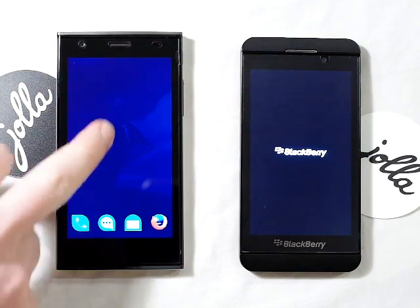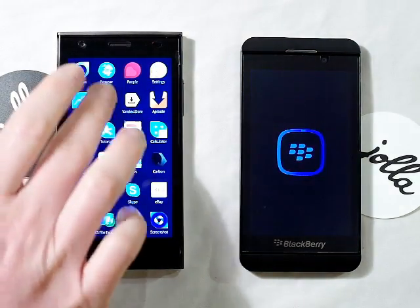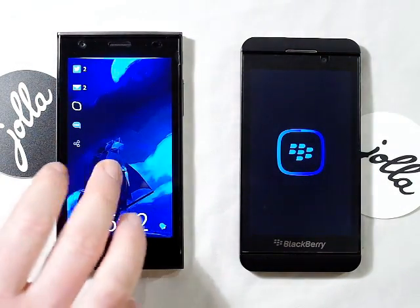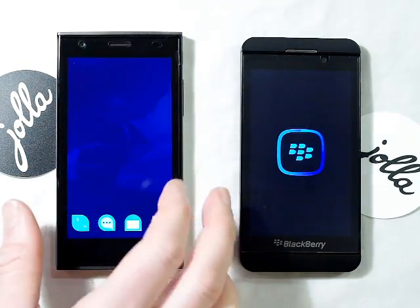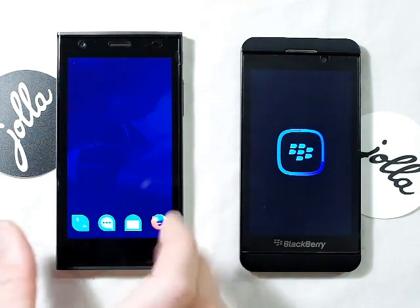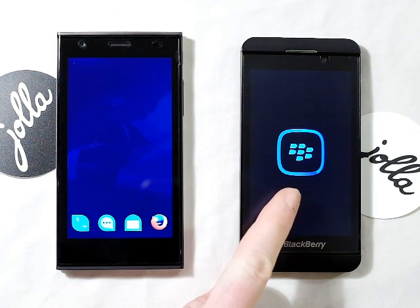So the Jollofone is already remarkably loaded up — amazingly fast. So I could have probably written a few emails by now, done a few tweets. Still the BlackBerry's going. It's not even halfway through its boot cycle.